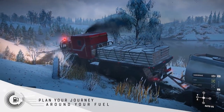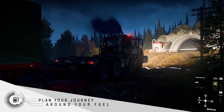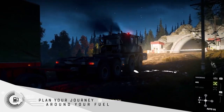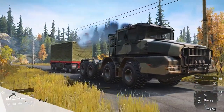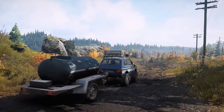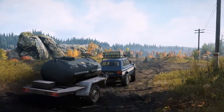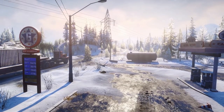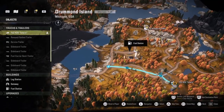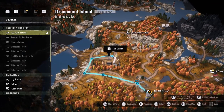Plan your journey around your fuel. With a variety of contracts, some of which span multiple maps, preparing yourself for the long haul is important. A fuel trailer makes you more autonomous, but if you can't afford the price of the trailer or your truck isn't strong enough to carry it, you will need to rely on fuel stations. Be sure the route you have in mind has plenty of fuel available.